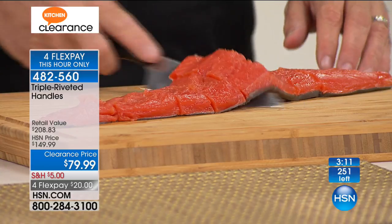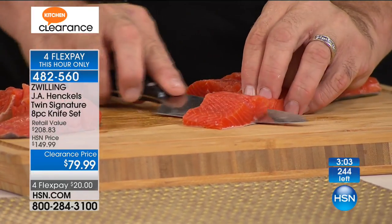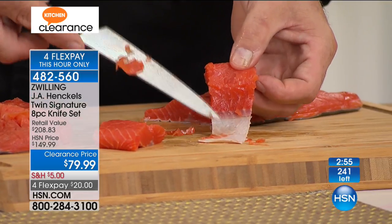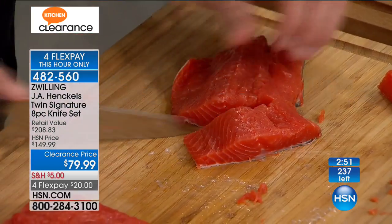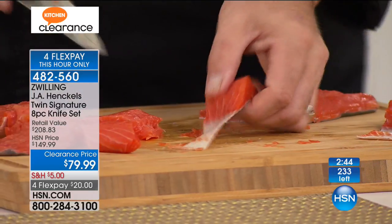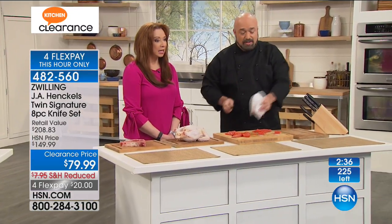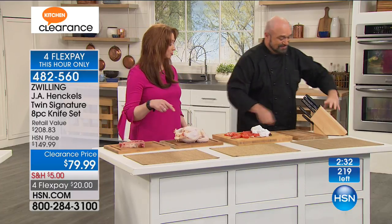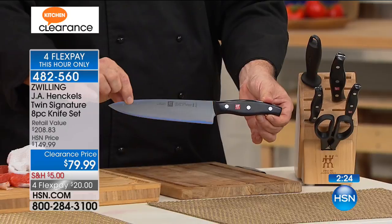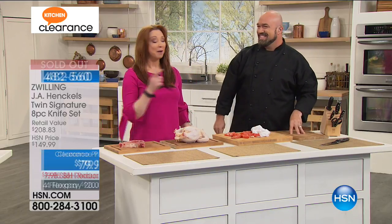This is J.A. Henckels — the twins, Zwilling — the real deal, the legacy knives. You can see it slice right through the skin of a salmon like it's not even there. Even when it comes time to do a quick fillet, this knife has the edge quality control for those kinds of cuts. We have more people calling than we have quantity remaining, so this is almost sold out.